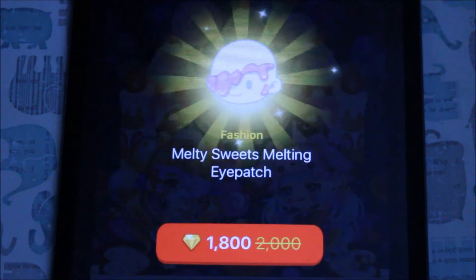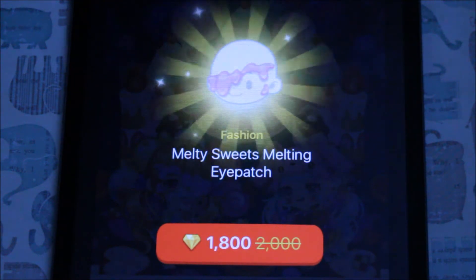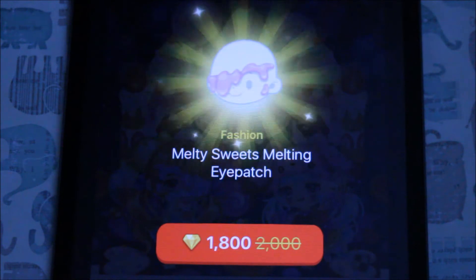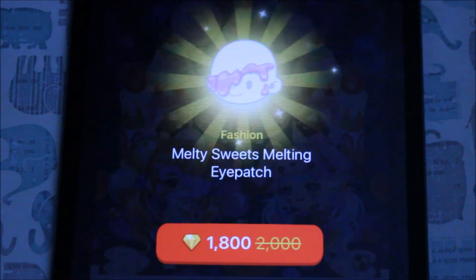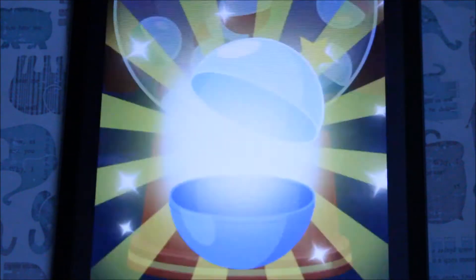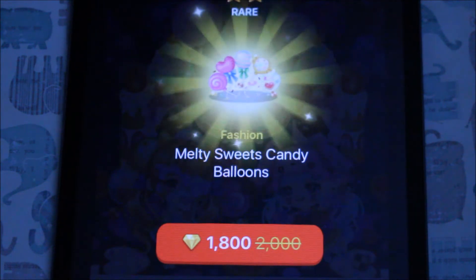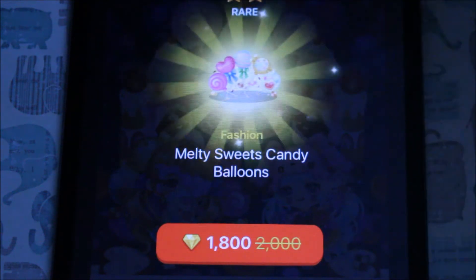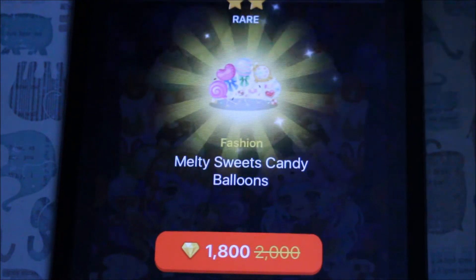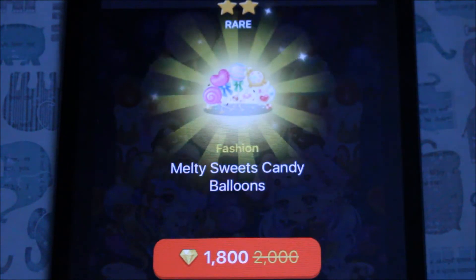So it looks like I got another duplicate today — that's already two duplicates, which means four items that I can't use. It's not really looking that good, but we still have 6k, so that's three more tries to get that bunny. Whoa, awesome — I wasn't expecting that! So it looks like I got that aura right there, the candy balloons, and that's a rare item. That's really really cool. So I got two rare items so far today, and I still have 4k so I could go for it two more times. Let's hope I get that bunny.